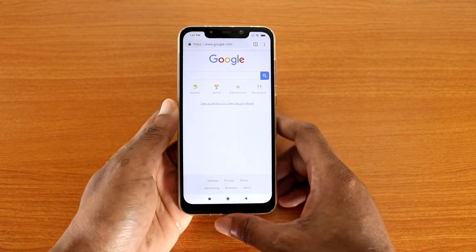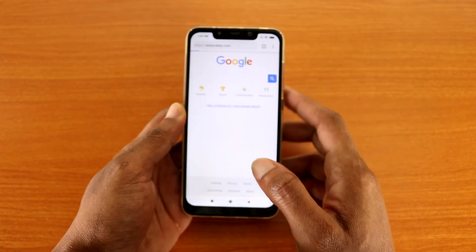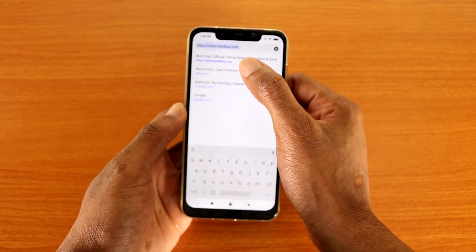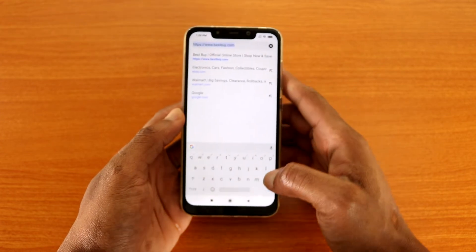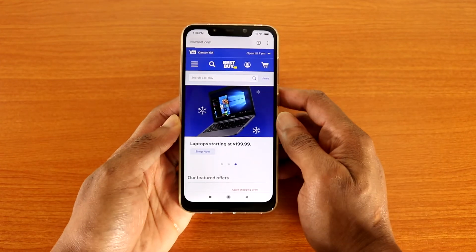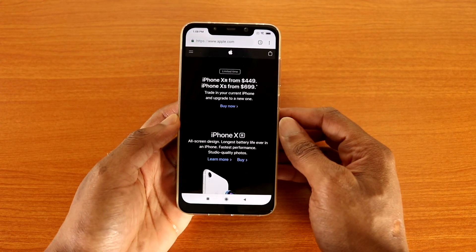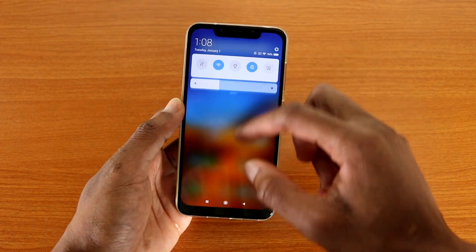Let's check out the web browser. Going to eBay.com — this thing is blazing fast. Let's go to BestBuy.com — still fast. Android 9.0 Pie makes it a lot faster than 8.1 Oreo, I think. Walmart.com loaded quickly too. Let's go to Apple.com — and it's done. So there you have it, guys — that was my review for Android 9.0 Pie on the Pocophone F1.